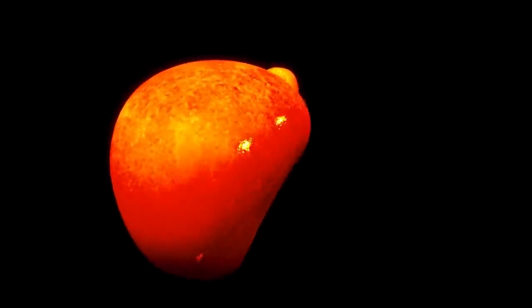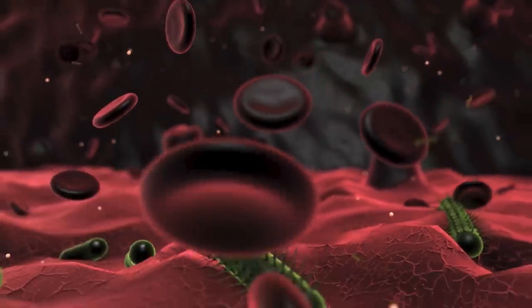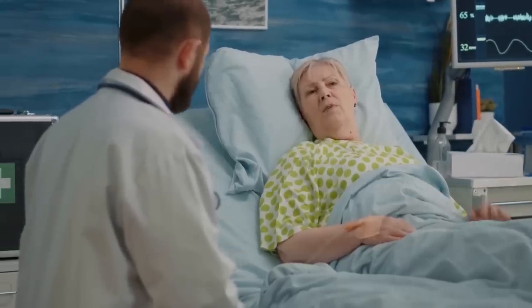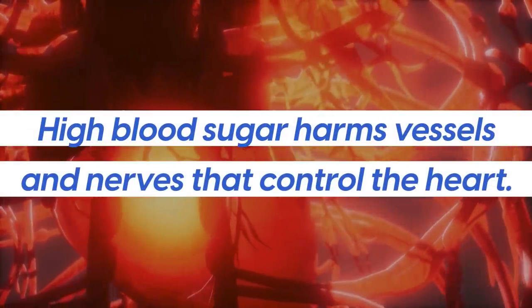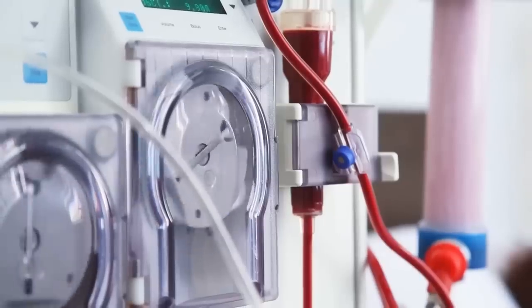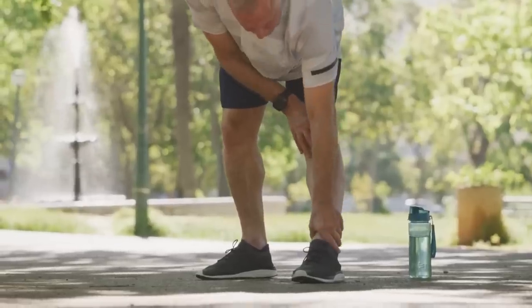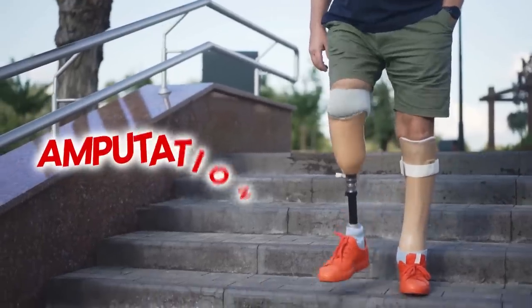The pancreas is a major organ affected by high blood sugar. High levels lead to inflammation, making it difficult for the pancreas to produce and release insulin, which can lead to severe diabetes if left untreated. The heart is also adversely affected because high blood sugar harms vessels and nerves that control the heart, increasing the risk of heart disease and heart attack. Additionally, the kidneys are at risk as they are constantly overworked, and in severe cases this may result in kidney failure, requiring dialysis or a transplant. High blood sugar also damages delicate vessels behind the eyes, leading to blurred vision or even blindness. The nerves in the arms and legs are also susceptible, resulting in pain and in some cases, amputation.